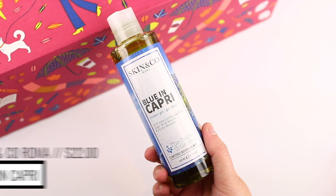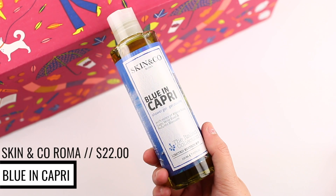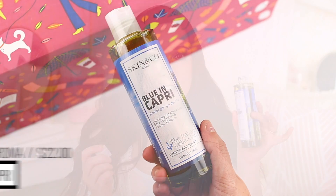The first product in here is by the brand Skin & Co Roma. This is their Blue in Capri shower gel. Oh, this smells different than I thought it was going to. Blue and Capri — I guess I don't really know what I thought it was going to smell like.